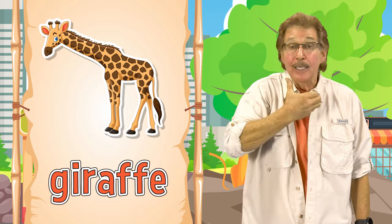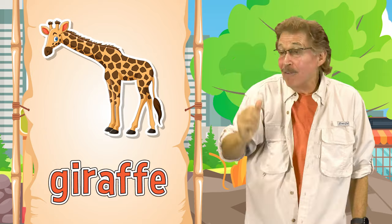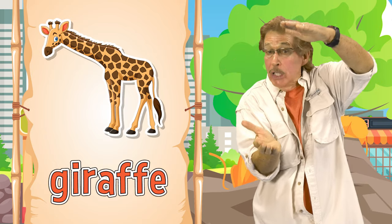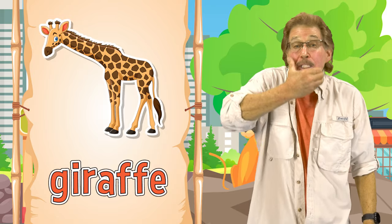Giraffe! This is how you sign giraffe. It has a long neck and long legs. This is how you sign giraffe.